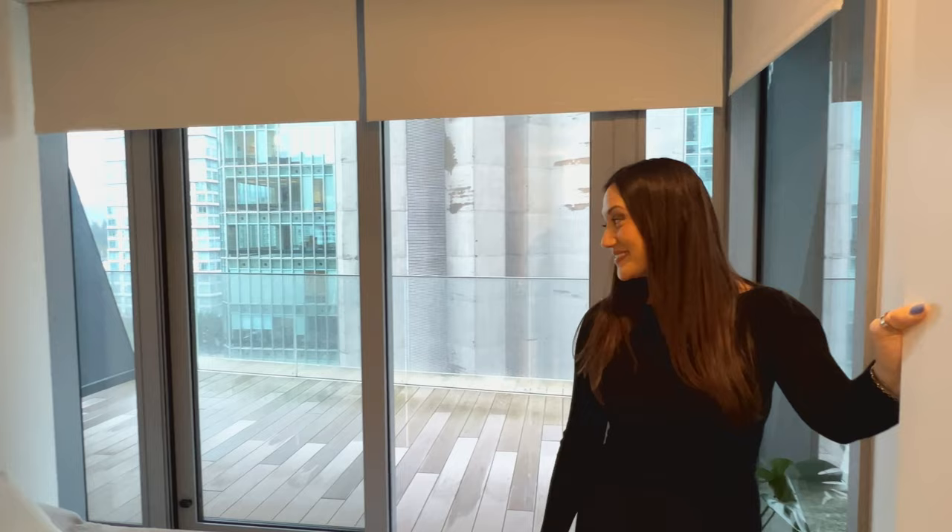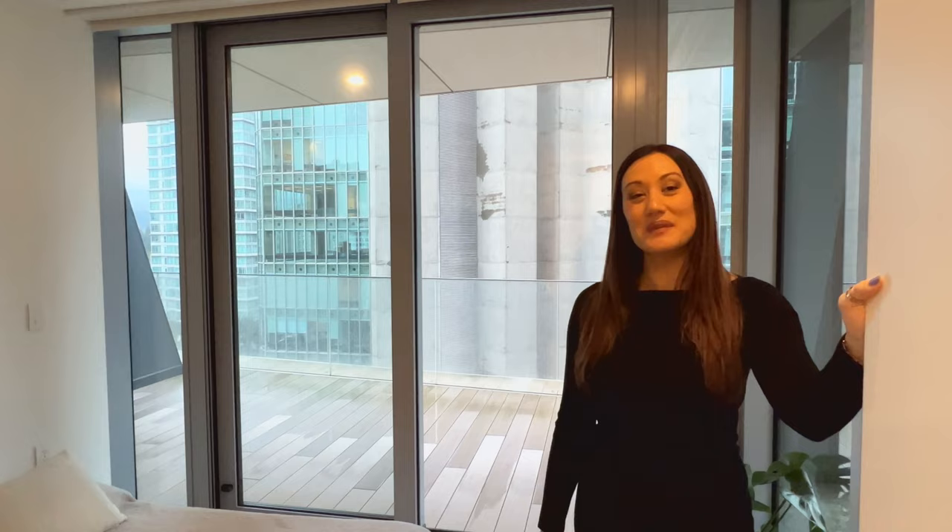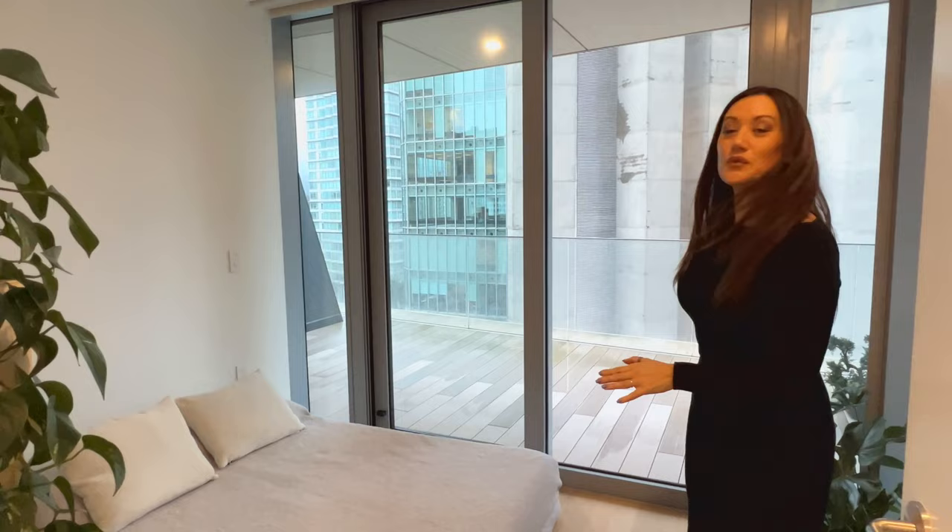Check this out — we have motorized blackout blinds for the bedroom. It's a great spacious area, and of course it has its own door leading to its own private balcony space.